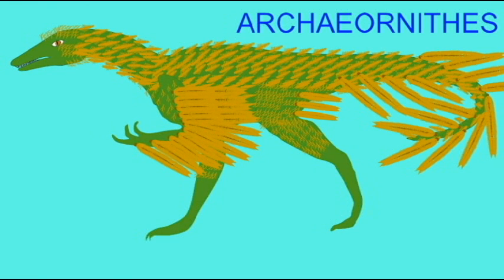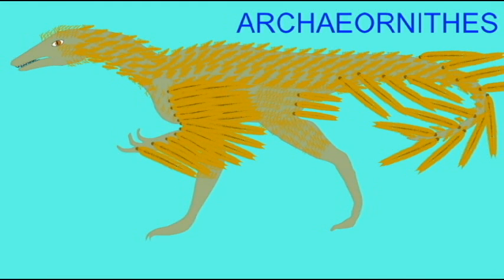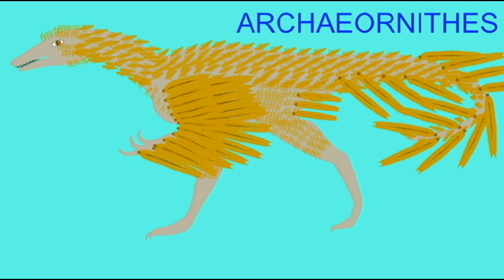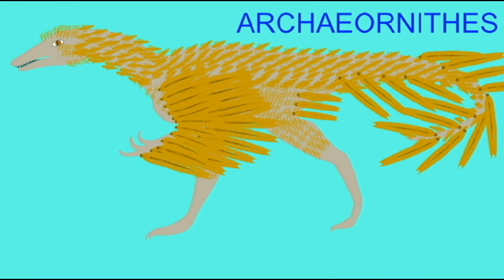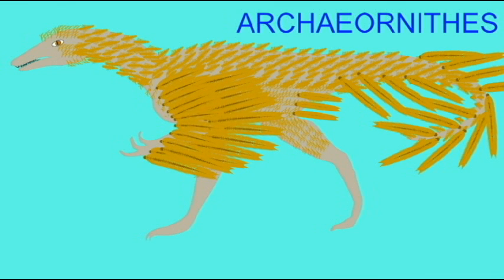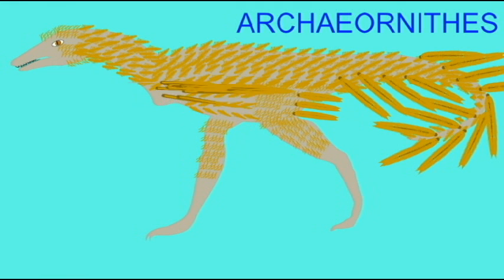When birds first appear in the fossil record, there are no crows or herons or hawks or ducks or any modern bird. In fact, these early birds have been classified in a group all their own: the Archaeornithes. These include Archaeopteryx, the first bird, and Jeholornis. These possessed not only teeth and clawed fingers, but a long reptilian tail.